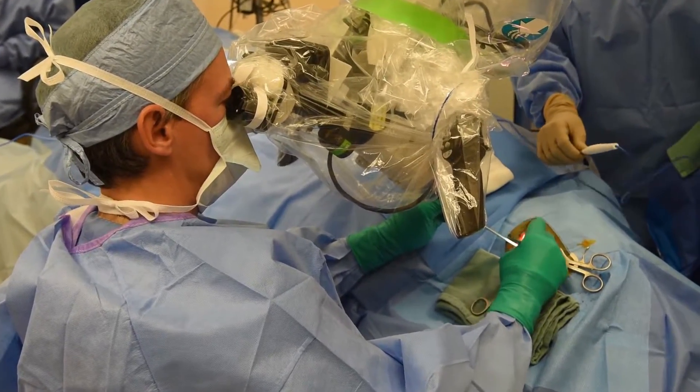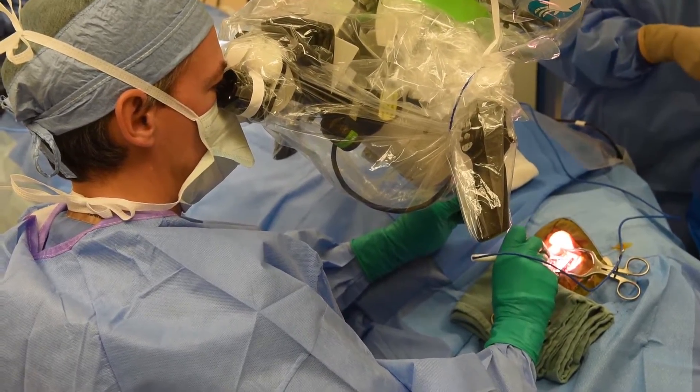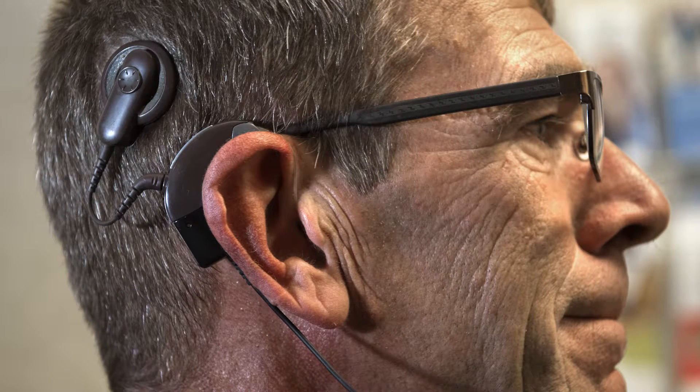The external part looks like a traditional hearing aid that fits behind the ear — right here behind the ear. That will pick up the sound, communicate with the surgical part placed under the muscle, and stimulate the nerve to allow them to hear. So there are really two parts: the surgically implanted part, and the external part that has the batteries, picks up the sound, and processes the sound.